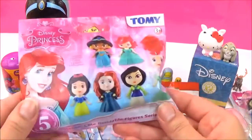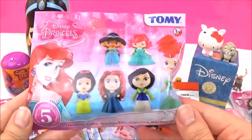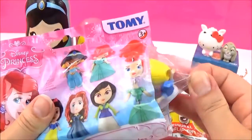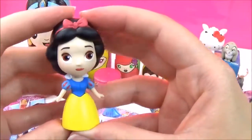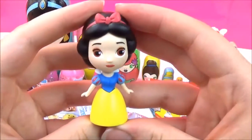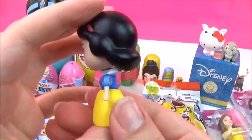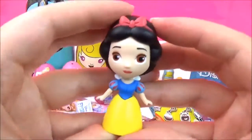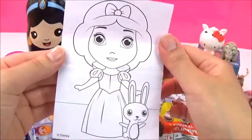Let's open up this Disney Princess Series 2 blind bag. I cannot wait to see which one we get. It's a yellow and blue dress, which means it's Snow White! And here is the super, super pretty Snow White in her blue and yellow dress. So cute! It also comes with a Snow White colouring sheet. Awesome!